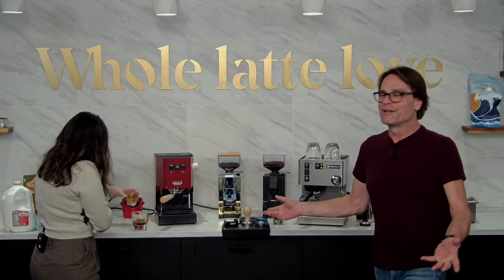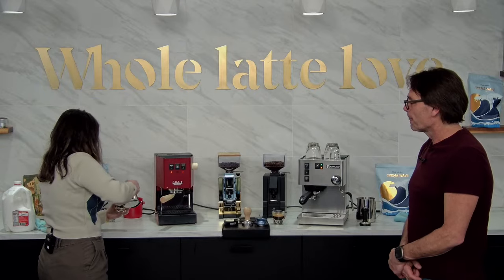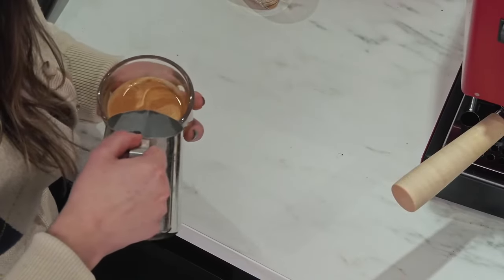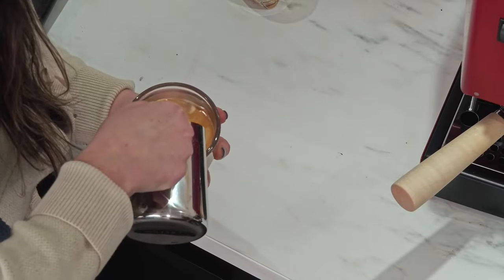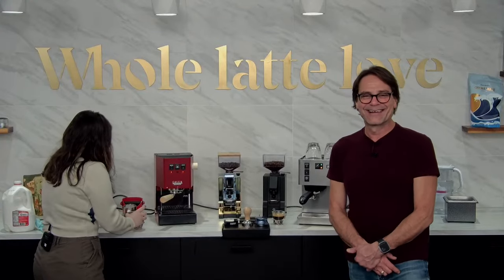Because we're doing a live show, we would generally pull the shot and then go right ahead and steam. But this machine is really capable of latte art quality milk.